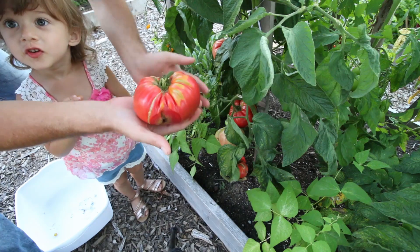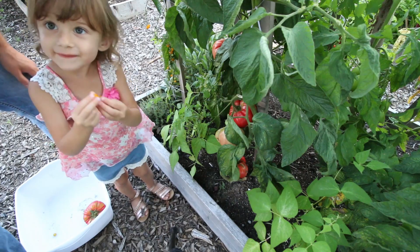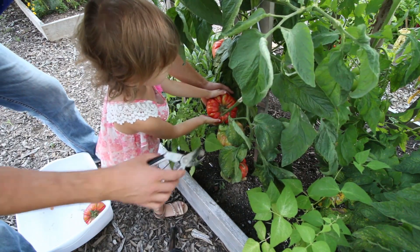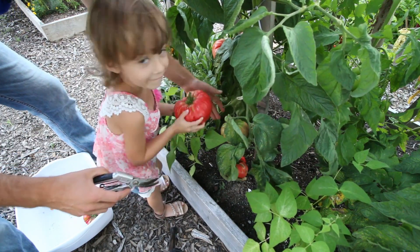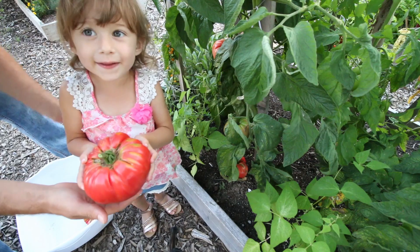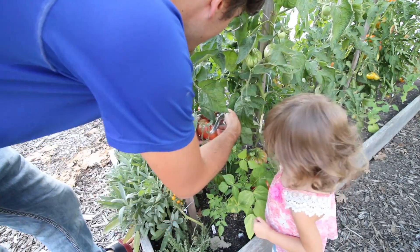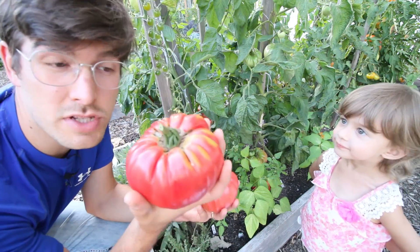We're gonna save these ones for seed. This one is easily a pound and a half. Now we're gonna harvest the largest one we've got here. She found some gold rush currants. Okay, put your hand under the tomato — I'm gonna clip it. Hold it up, show them what you got! I think that one's even bigger.